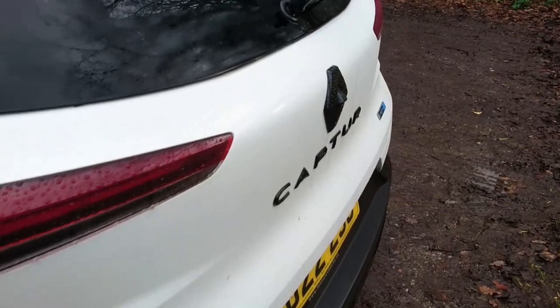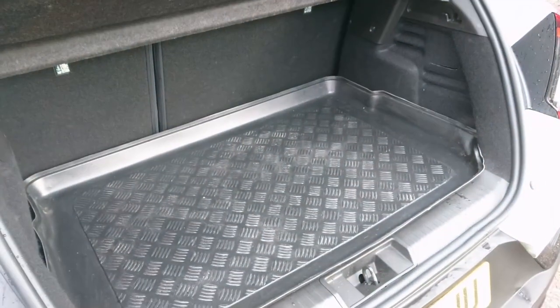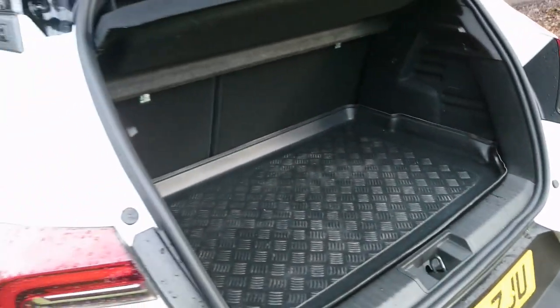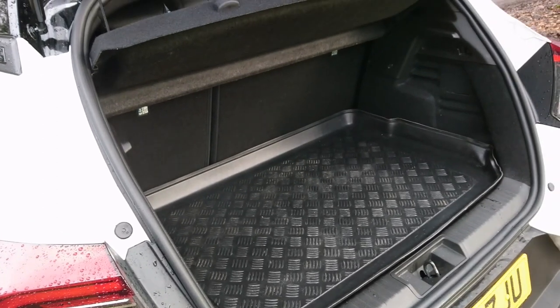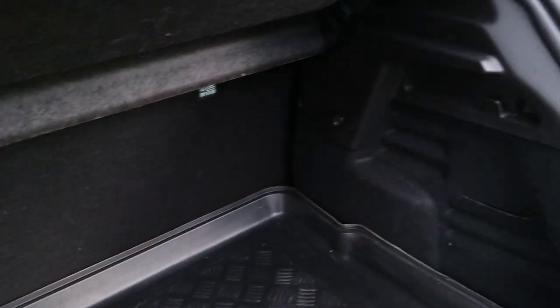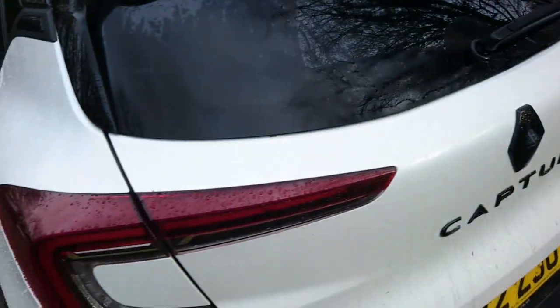The boot opens conventionally — what looks like a boot badge is actually the reversing camera. The sill is quite high and there's a boot liner included, plus an adjustable boot floor with storage underneath. Because it's the E-Tech hybrid, boot space is reduced to about 322 litres compared to over 400 litres in the standard car; the plug-in hybrid is even worse at around 276 litres. These figures are with the seats in the rearmost position — you can slide them forward for more space. There are hooks for bags either side.